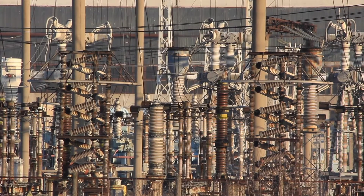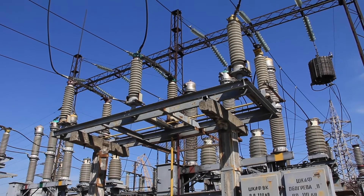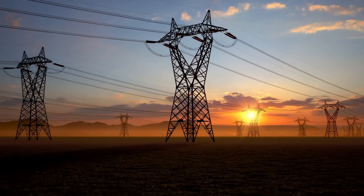Have you ever wondered how electricity is made? Well let me tell you. Electricity is produced in power stations and travels to our homes and buildings through wires.